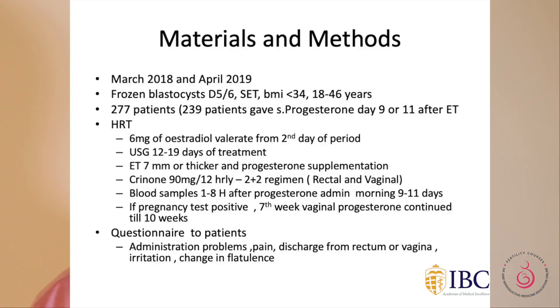Looking at this study: from March 2018 to April 2019, 277 patients with frozen blastocysts started on an HRT protocol with 6 milligrams of estradiol valerate from day 2 of their period. Ultrasound was performed 12 to 19 days into treatment; endometrial thickness needed to be more than 7 millimetres. Crinone gel was used 12-hourly or as a rectal or vaginal preparation. Blood samples were taken 1 to 8 hours after progesterone administration, between 9 and 11 in the morning. A questionnaire was also sent to patients.